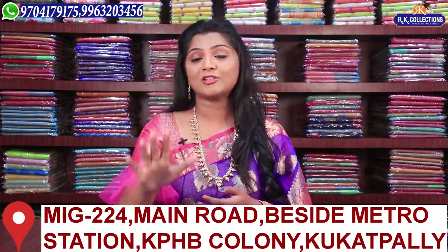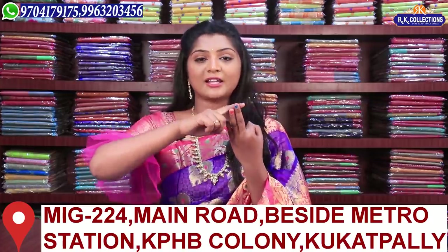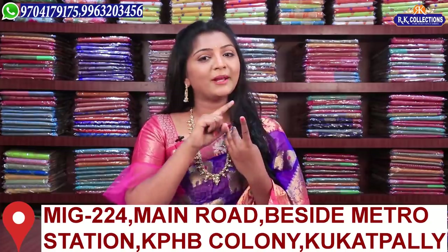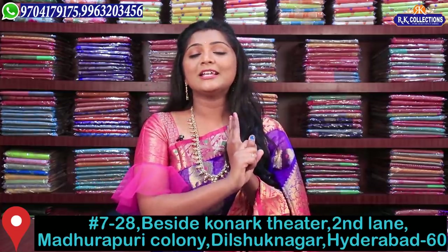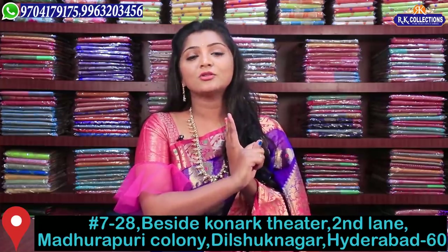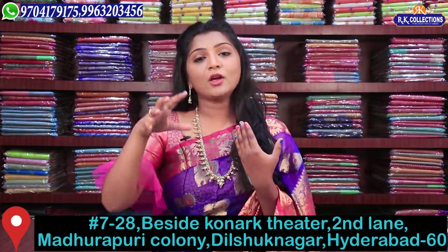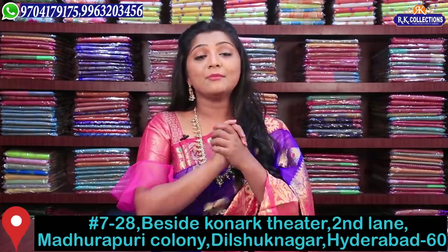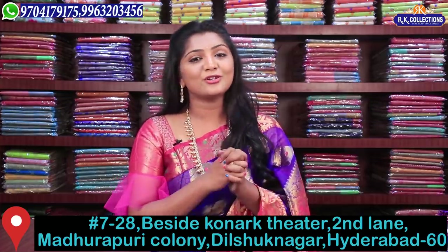We have completed 5 branches. Three branches are in KPHP Kukatpali: Road No. 2 RK Collections, RK Selections, and RK Brothers. One branch is in Kotape Main Road, Victoria Memorial Metro Station. And one more branch is in Dilsukhnagar. There are 4-5 buildings in RK Collections. So you can visit the store in KPHP Kukatpali.